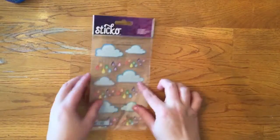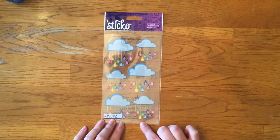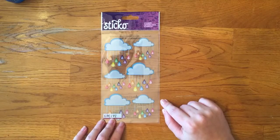I also got these Sticko stickers, which I'm super excited about. They were having a buy one, get one 50% off, but these were on clearance. I have no idea what I'm going to use these for, but I knew I had to have them.